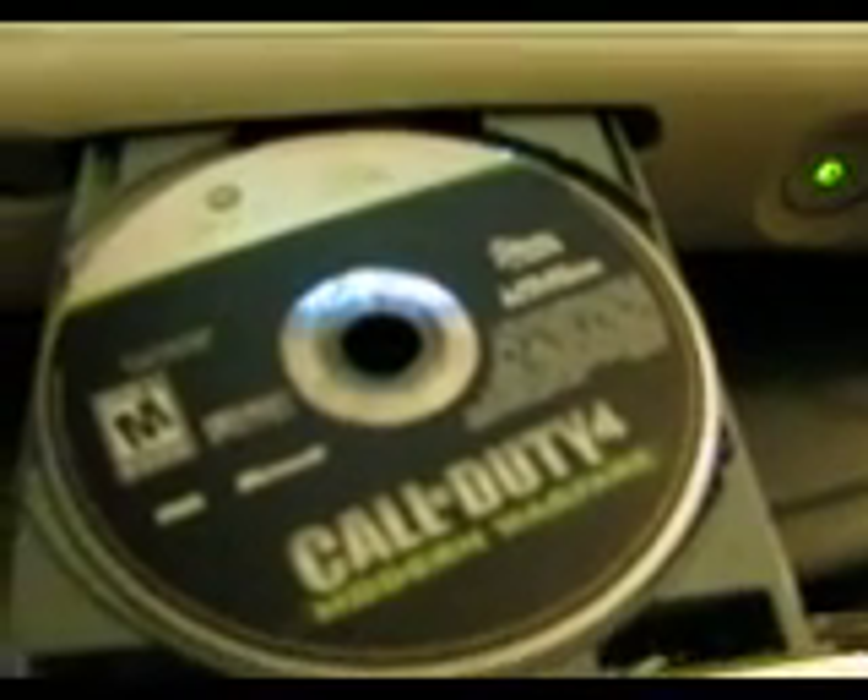This just happened today, because yesterday I was playing Gears of War 2, and today I popped that back in and this happened. So I tried a different game and it still happened.